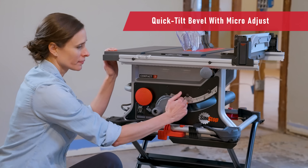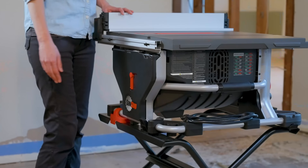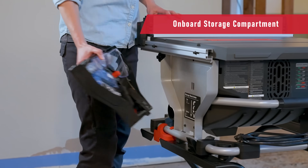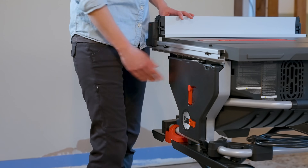For those craving perfectly angled cuts, our quick tilt single-hand bevel with micro-adjustment makes for quick and easy blade adjustments down to a single degree. An onboard storage compartment built into the frame keeps tools and accessories close, offering enough space to store everything you need to adjust and maintain your saw and keep projects moving forward.